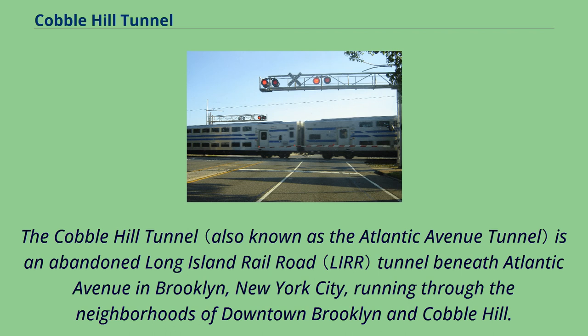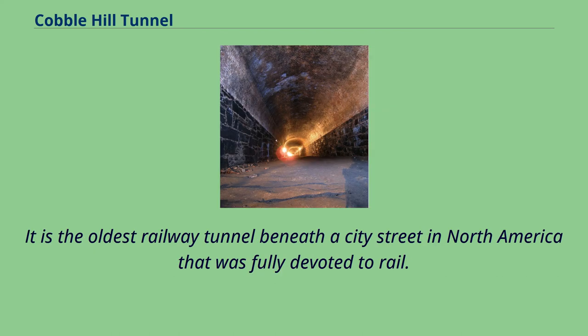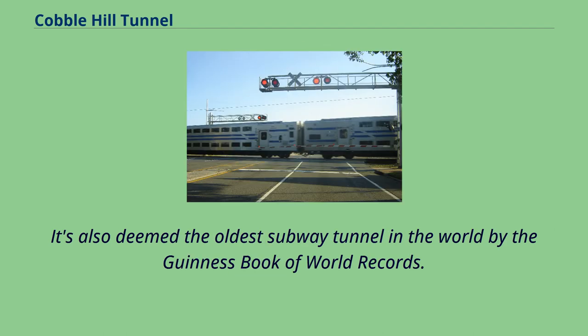The Cobble Hill Tunnel is an abandoned Long Island Railroad tunnel beneath Atlantic Avenue in Brooklyn, New York City, running through the neighborhoods of downtown Brooklyn and Cobble Hill. When open, it ran for about 2,517 feet between Columbia Street and Burham Place. It is the oldest railway tunnel beneath a city street in North America fully devoted to rail, and is also deemed the oldest subway tunnel in the world by the Guinness Book of World Records.